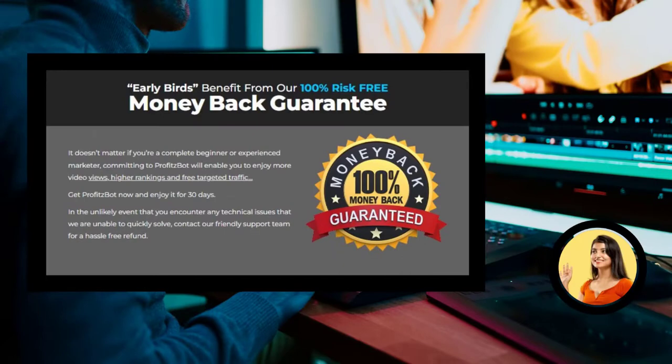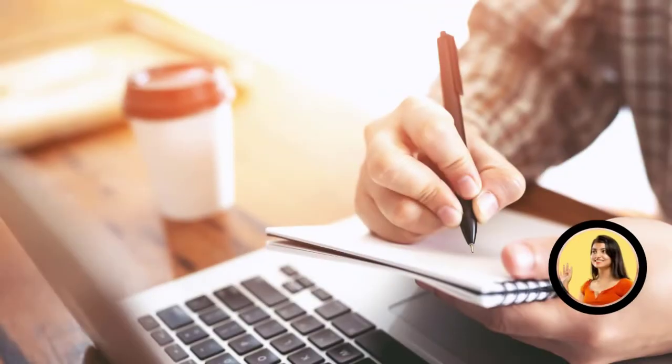There is something really important about this product that you need to know before you buy it: you can actually test ProfitsBot for 30 days, and if you don't see results or don't like it for any reason, they will give you your money back. Also, for ProfitsBot to work, you have to take your work seriously.